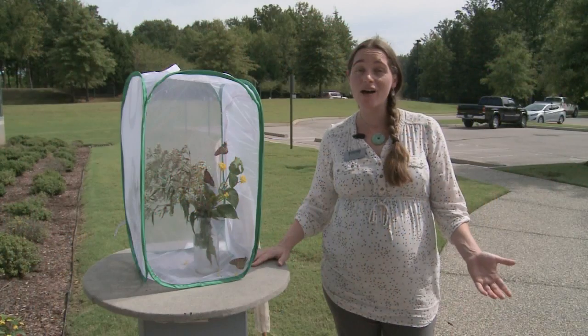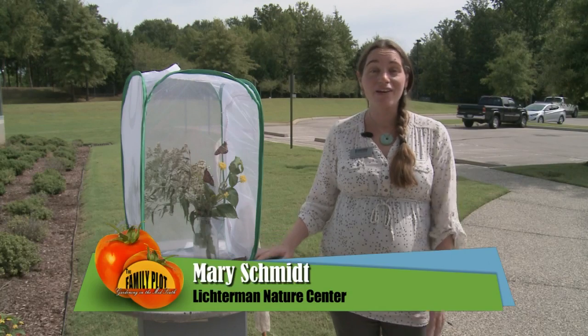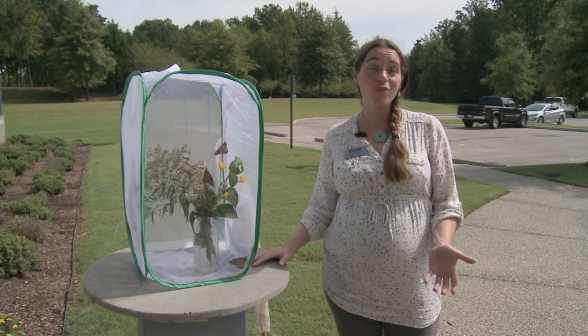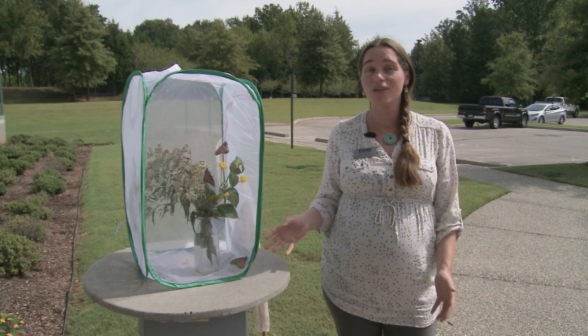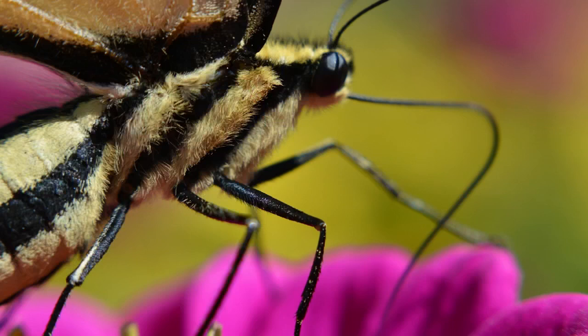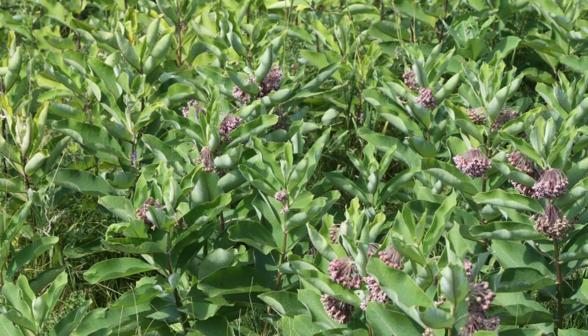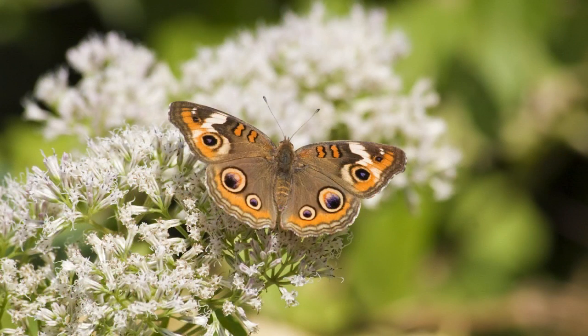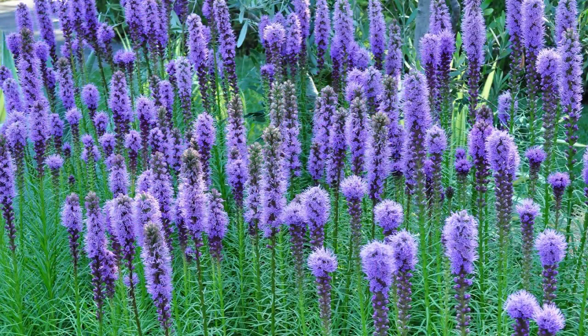Talking about how butterflies feed — butterflies feed a little differently than we think. They taste with their feet, finding a good landing source, then use a long curly tongue called a proboscis to stick down into the flower and pull out the nectar. Some good plants to grow in this area: in springtime look at milkweeds — not only a nectar source but also for caterpillars. In summer look at mist flower. And plant golden rods and blazing star for fall feeding butterflies.